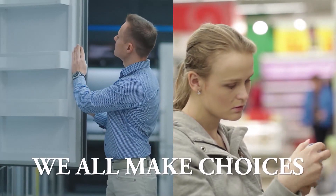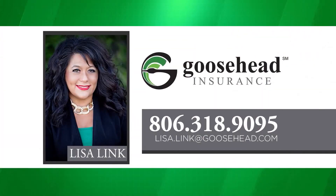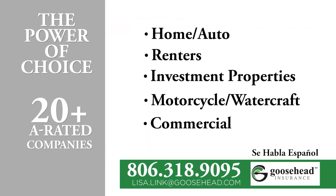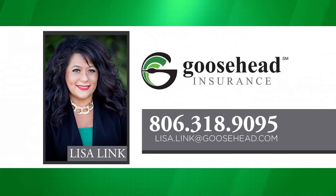We all make choices, and choosing your insurance should be one of them. Lisa Link at Goosehead Insurance offers you the power of choice. Goosehead Insurance has 20-plus A-rated companies to go to when shopping for your insurance, making sure that you're getting the best value and best coverage. Give Lisa Link a call to help you go over your coverage and premiums to find which company is best for your options: 806-318-9095.